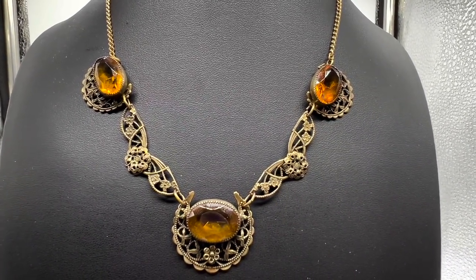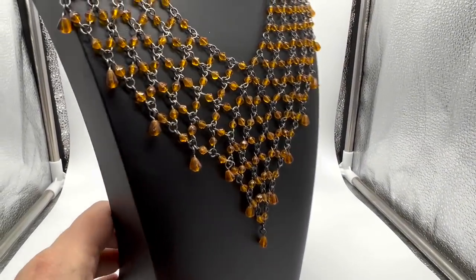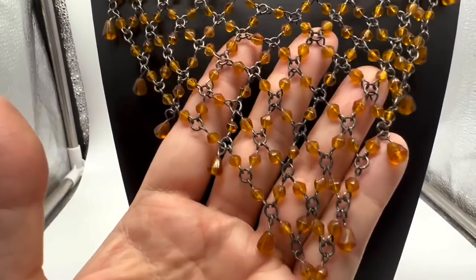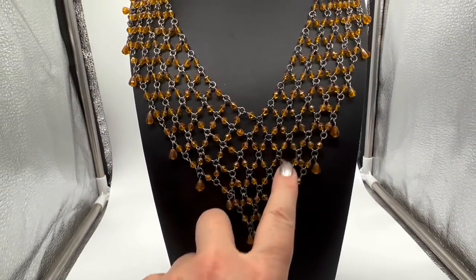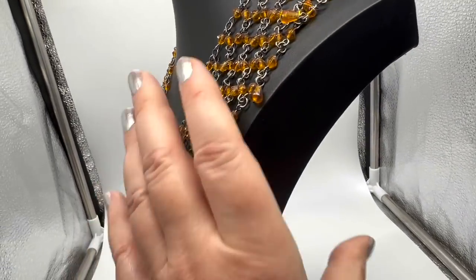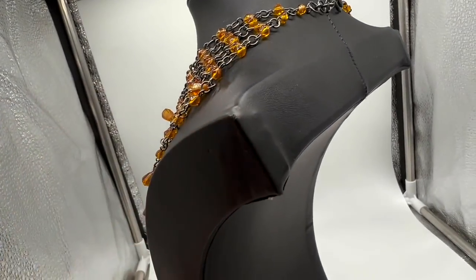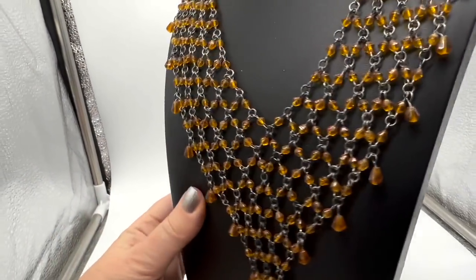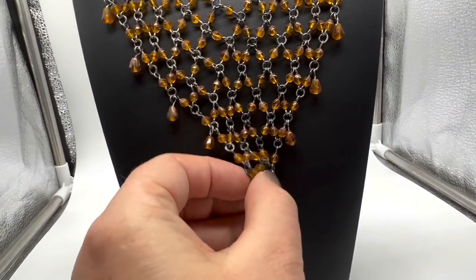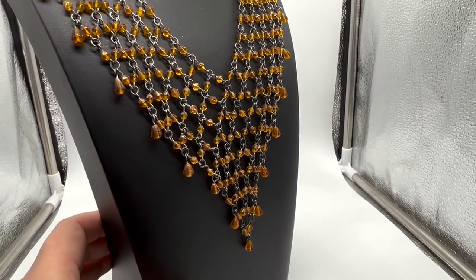I think I got this one at the jewelry store too. I just love this kind of meshy pattern — this is called a bib necklace. It's not old, it's definitely made to look old — there's our giveaway, the lobster claw clasp. But I love wearing this, it has a lot of drama to it. And these are glass, not plastic. A really nicely made big thing.